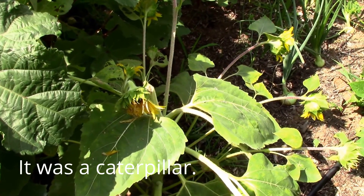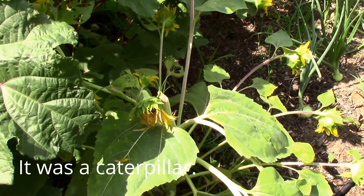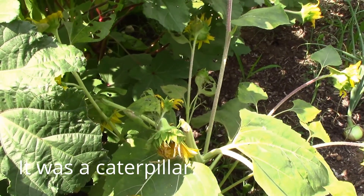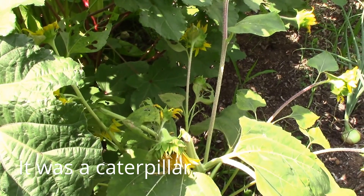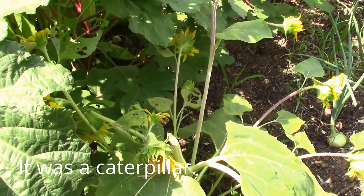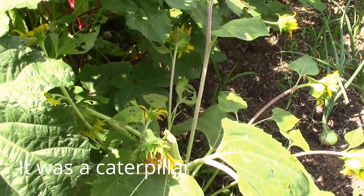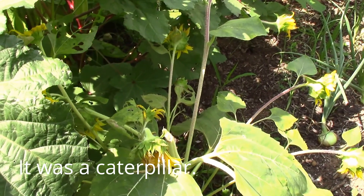The mystery of what was boring the stems of my yacon and my sunflowers is solved, and that's thanks to a professor of entomology at Kansas State University — Professor J.P. Michaud. He stopped by one of my other videos, gave me some great information, and helped identify the larvae that I cut out of my sunflower stem.